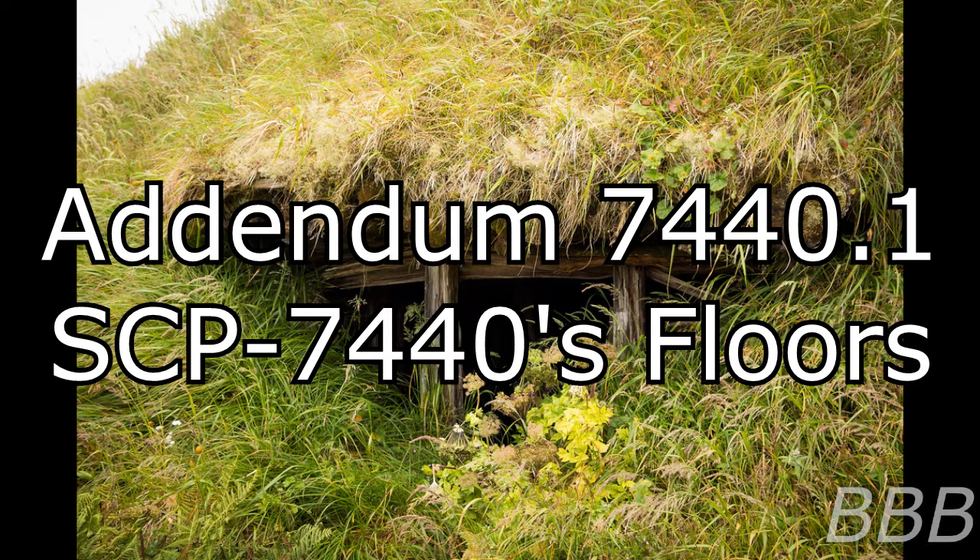SCP-7440's third floor has been anomalously enchanted in order to appear as a large forest with incredibly limited visibility. The floor's actual size is currently unknown, as attempting to navigate it invariably induces confusion and causes subjects to become lost. Multiple deceased humanoids have been found within the floor; attempting to give a destination to those who died here results in intense migraines. The bodies were found to be holding rudimentary thaumaturgic weaponry. Along with rooms presumed to have been used for defensive purposes, a hatch leading to the fifth floor is hidden underneath shrubbery, and has been opened in a similar manner to the first floor's hatch.